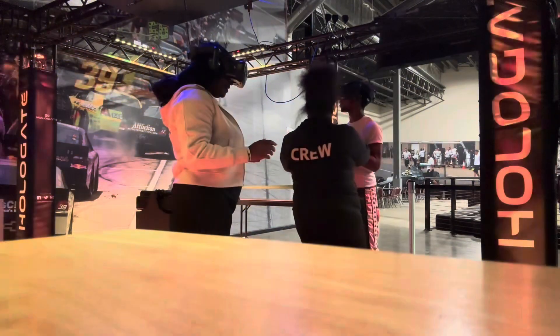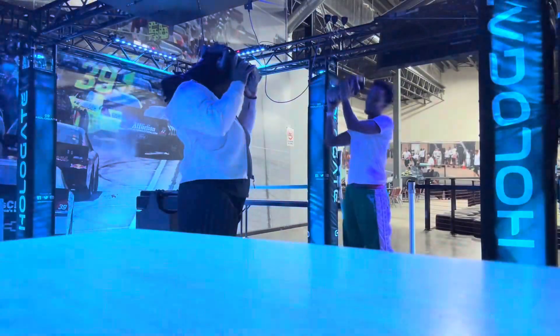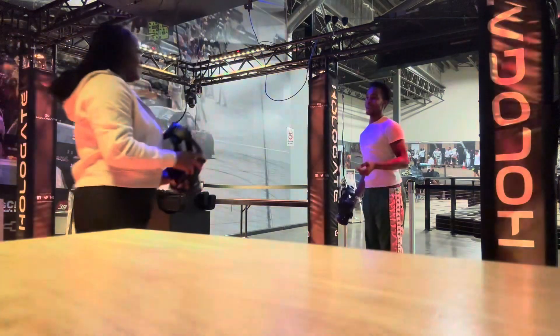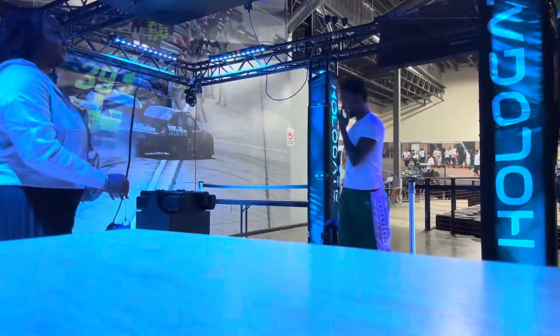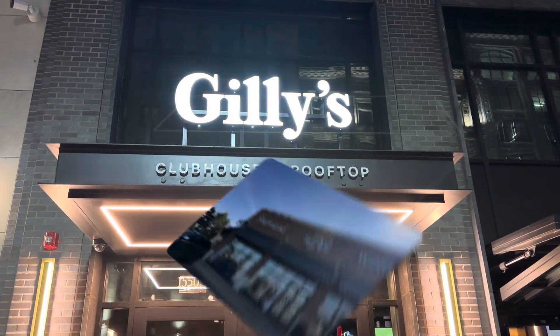Before going to the hotel that night, I tried to stop at a place called Ghillie's — it's a sports bar type of environment, but you have to be 21 and up. My son is only 18, so they carded us at the door and we weren't able to go inside. It looked like a cute spot though.